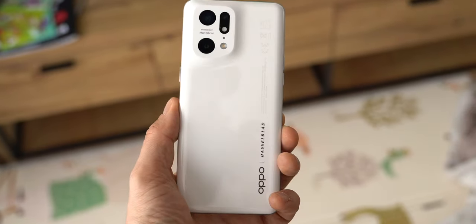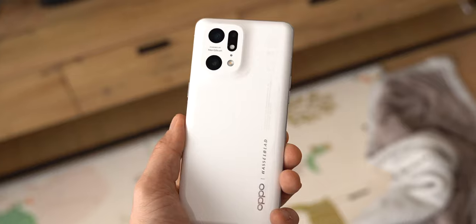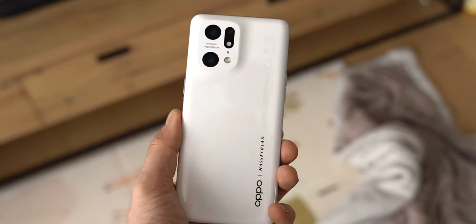La prise en main est d'ailleurs excellente. La céramique, c'est une sensation incroyable. En plus d'être magnifique, surtout en blanc, il faut avouer que le modèle est particulièrement sexy. Ce Find X5 Pro embarque aussi les derniers standards haut de gamme comme la certification IP68 et le verre de protection Gorilla Glass Victus. Il a tout, en fait.